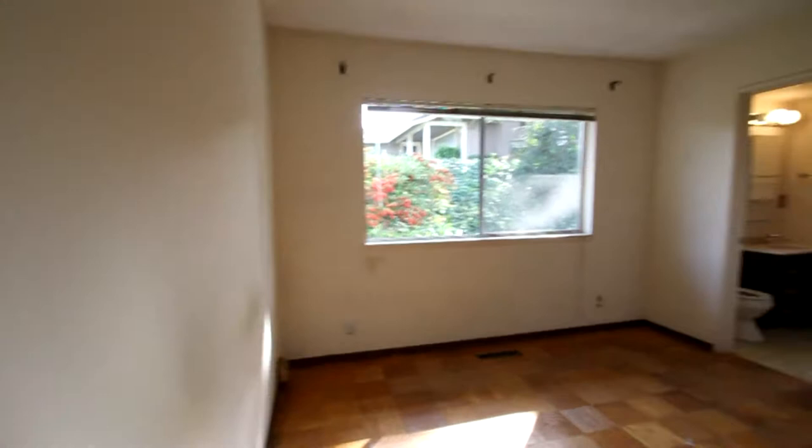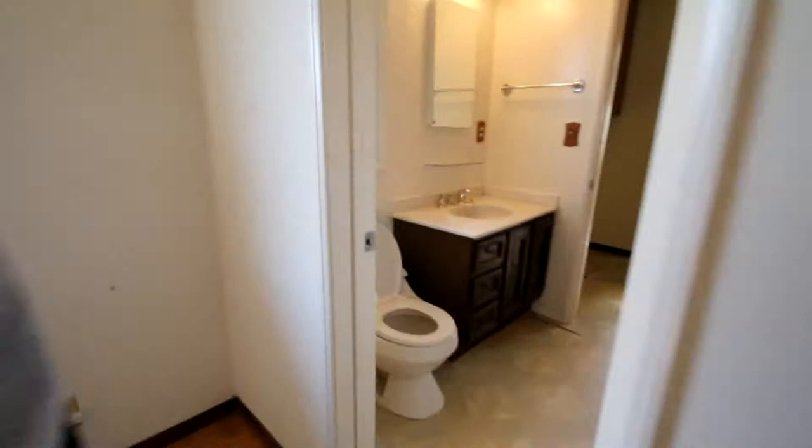And here's the third and final bedroom. This could be used as the master because it does have a bathroom attached to it. Some work needed here — original shower. And it has a big lot here.